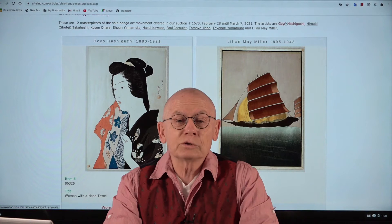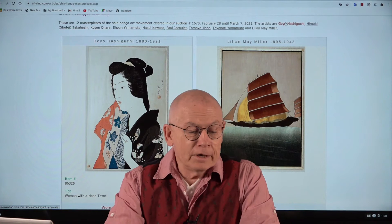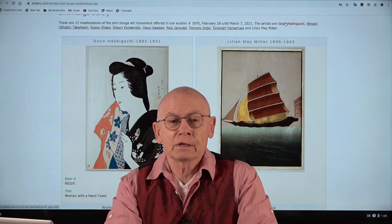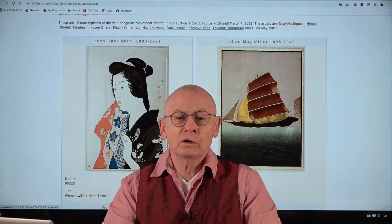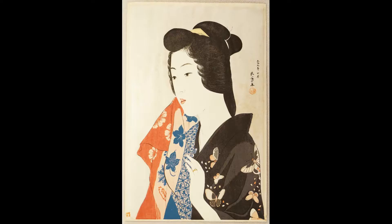And the artists who produced these masterpieces — today I want to present real shinhanga masterpieces. They are Goyo Hashiguchi, Lillian May Miller, Paul Jacolet, Ito Takahashi also called Shotei, Kozon O'Hara the master of birds and flowers, and last but not least Hasui Kawase, the great landscape master. But before we continue, I want to say hello to my wonderful assistants Sophie and Lucas behind the camera. Give a clapping hand to Sophie and Lucas.